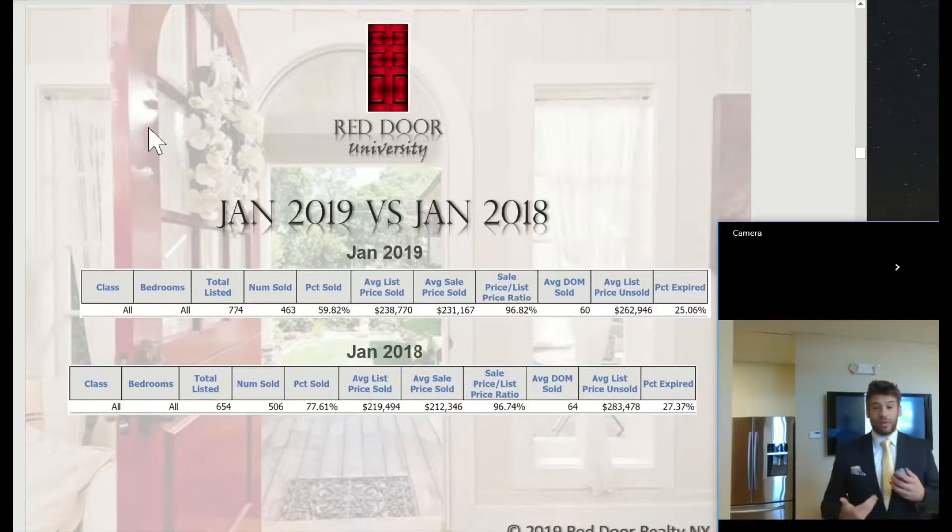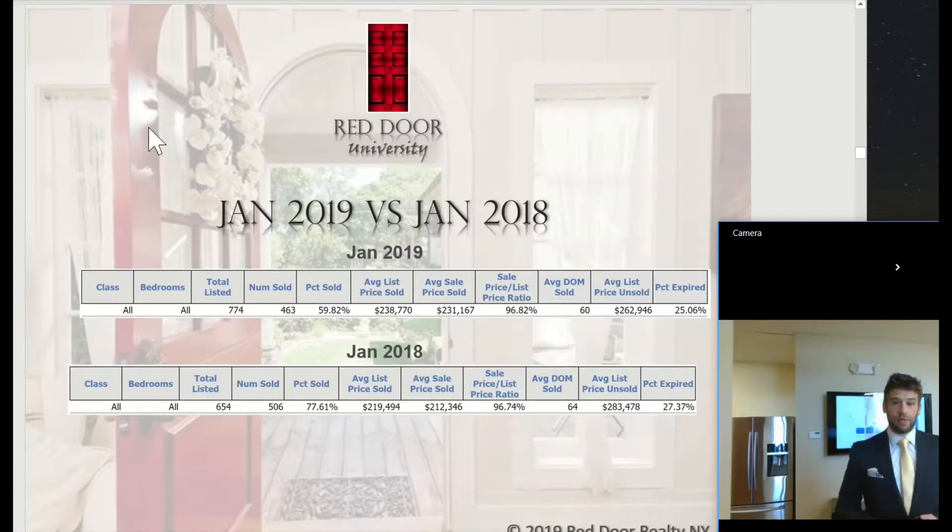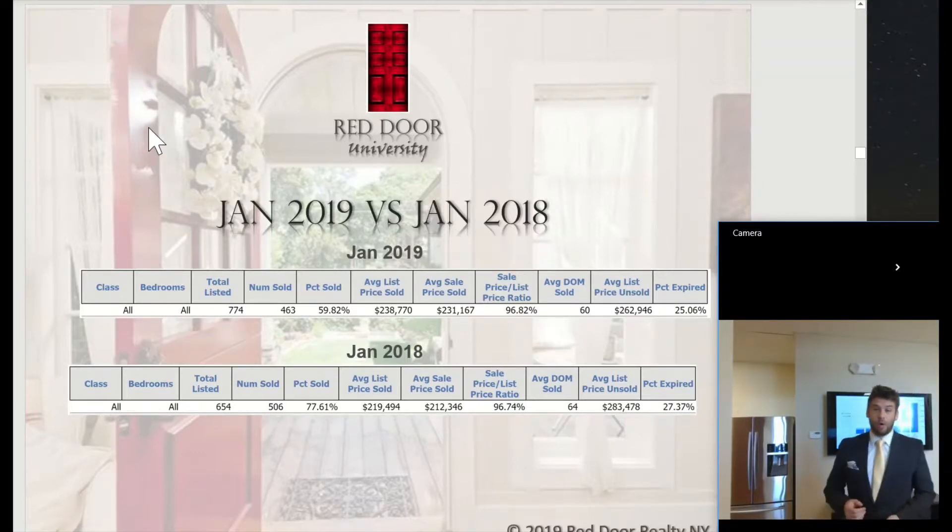So in January 2019, now that we're in the middle of February, we have a total of 774 properties on the market, so we have a little more inventory. Our average sold price went up, which is great — $231,167. And our average days on market went down to 60 days. So overall, that's a good indicator for January 2019.